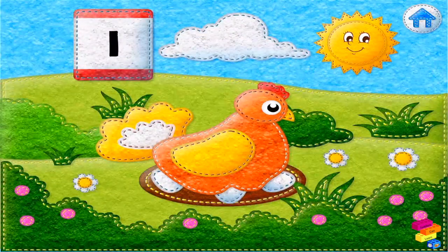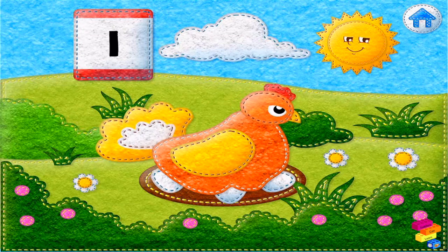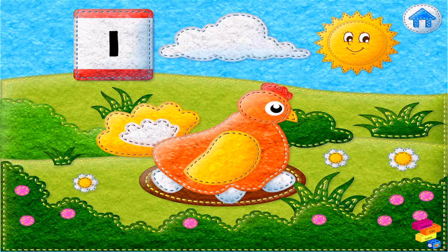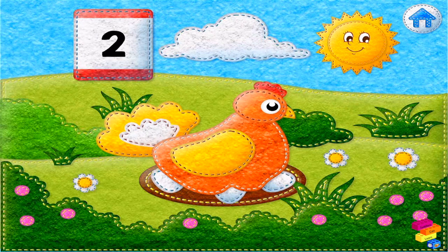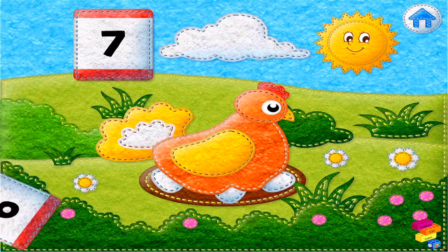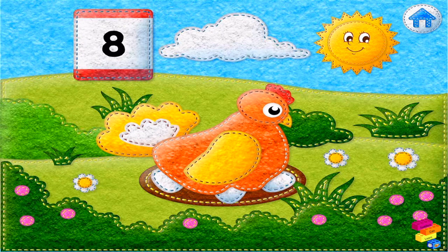It takes 21 days for eggs to hatch. Tap on the calendar to count the days. 1, 2, 3, 4, 5, 6, 7.